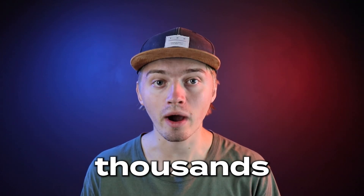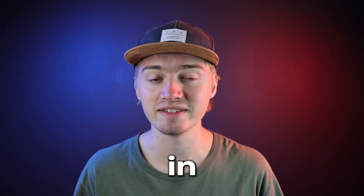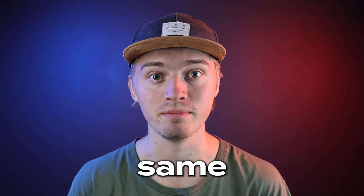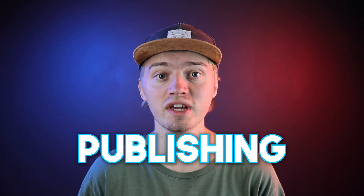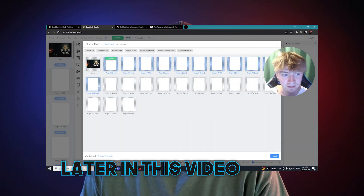These people are making hundreds to thousands of dollars doing the most low effort side hustle. Today I'll be teaching you guys how you can do the exact same thing. It's called Amazon KDP or Kindle Direct Publishing, and it's just a fancier way of stating creating books with a minimal amount of effort. Later in this video I'll show you step by step how you can publish your first book on Amazon using a program called Book Bolt, but before we get into that let's talk about how KDP actually works.